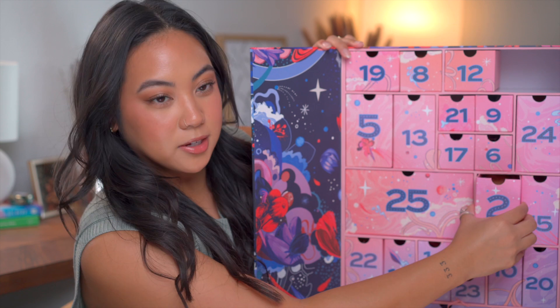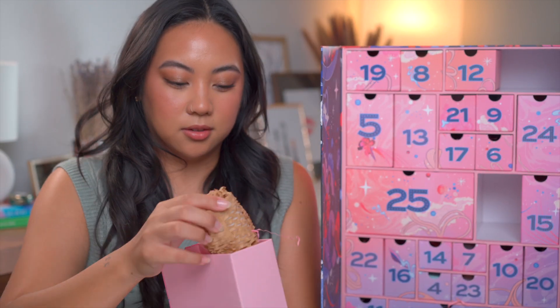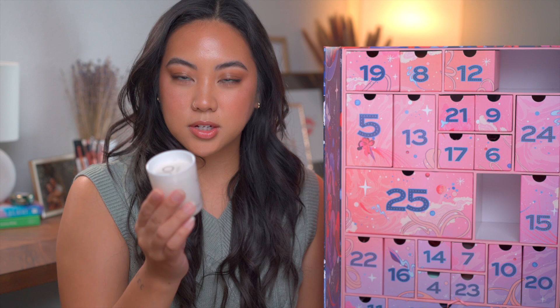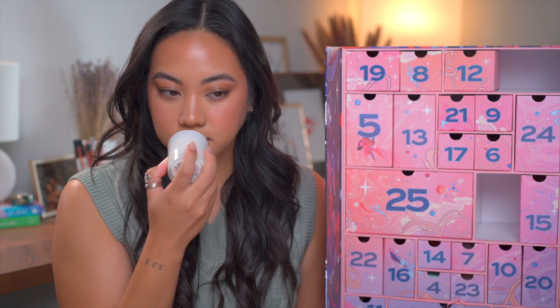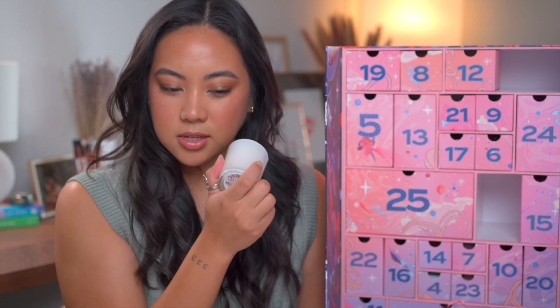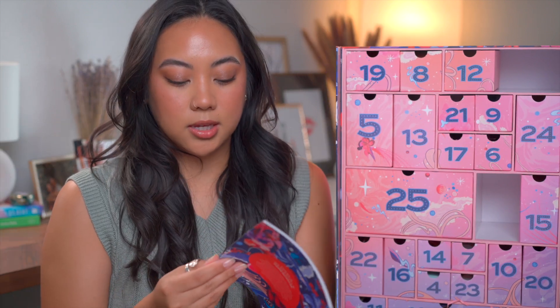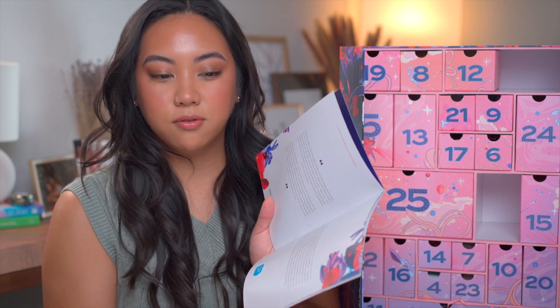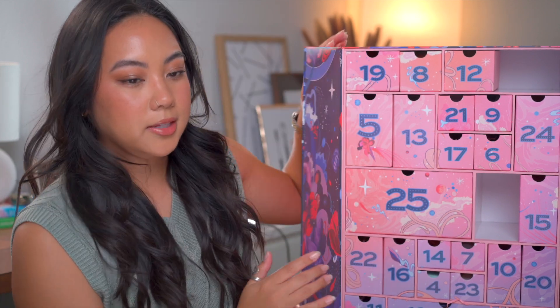Day two is a longer box. We have something packaged — I'm going to guess it's a candle. It is! It's the Jo Loves Roasted Chestnuts candle. I've never heard of this brand — it must not be as popular here in the States. Wow, that smells incredible. It's kind of floral and clean, slightly floral. There's chestnut in there but it smells super yummy. It did come with a booklet with the products and descriptions.